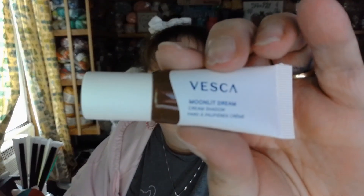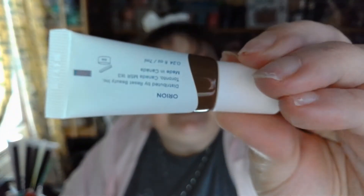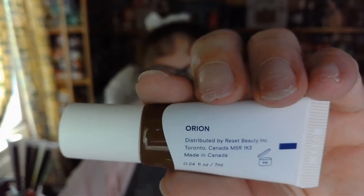Here it is — the Moonlit Dream Cream Shadow, and the color is Orion. I'm not real big on cream shadows, so I'll set this one aside and not swatch it.